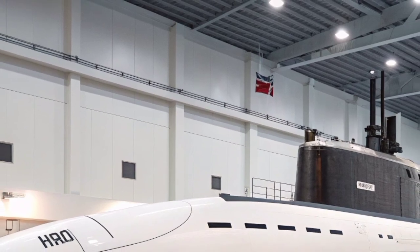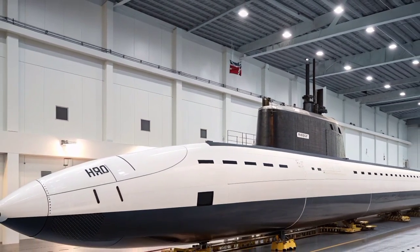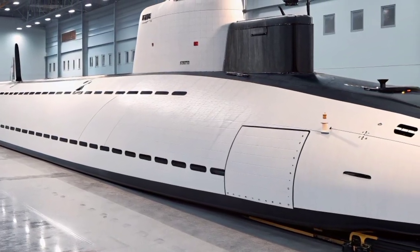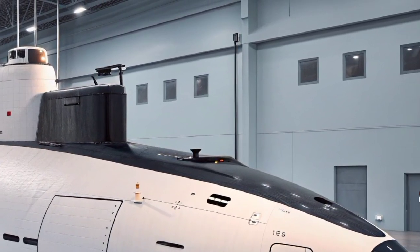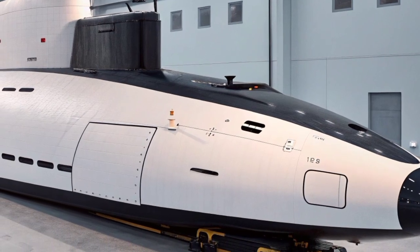The integrated sonar system aboard the Astute class is one of the most sophisticated in existence, capable of detecting objects and vessels thousands of miles away. It combines passive and active sonar arrays, allowing it to identify, track, and classify underwater and surface targets with remarkable precision.